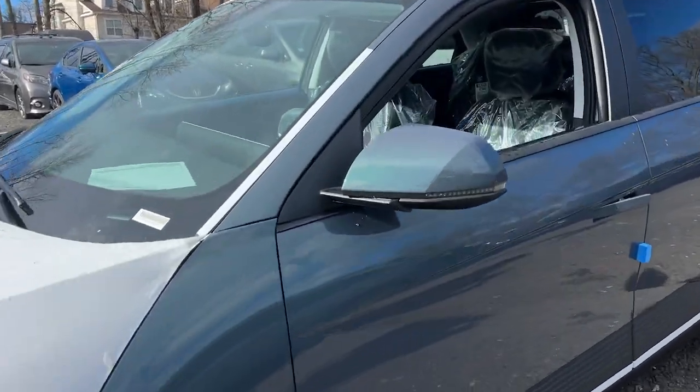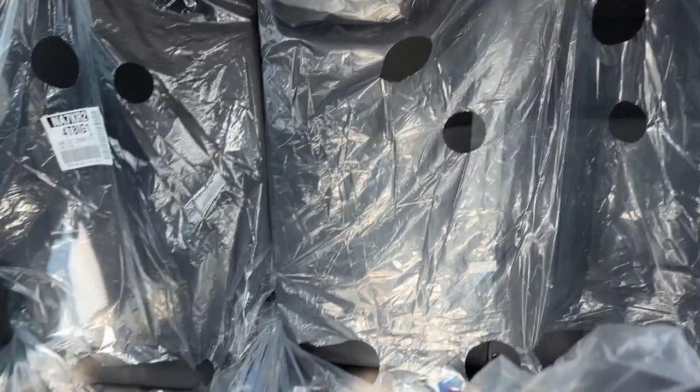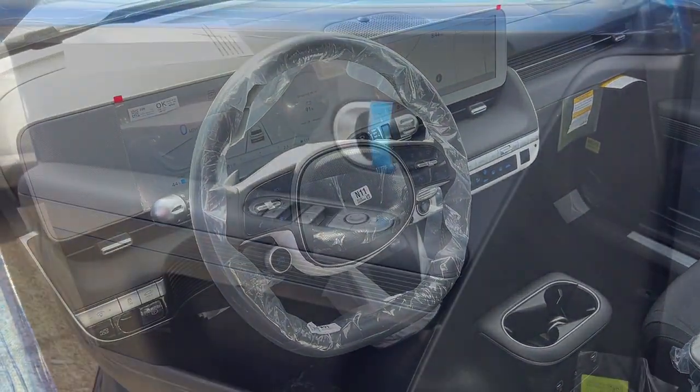Enter its stylish, spacious interior and discover the comfortable, convenient, and connected features it has to offer. These are just some of the great options this vehicle comes with.